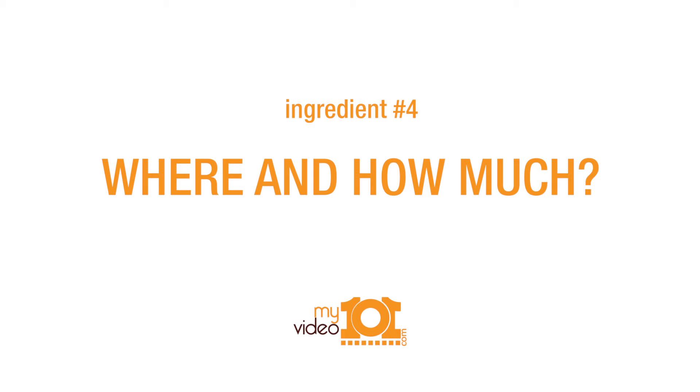The next ingredient is to tell me where I can get it and include pricing. Tell me if you think it was worth the money you spent or if it took a really long time to ship to you. Those are all details I want to hear.